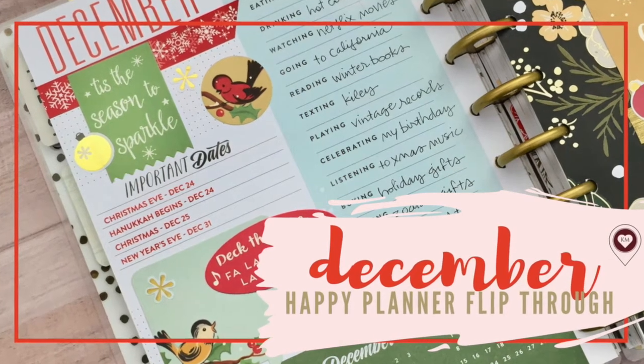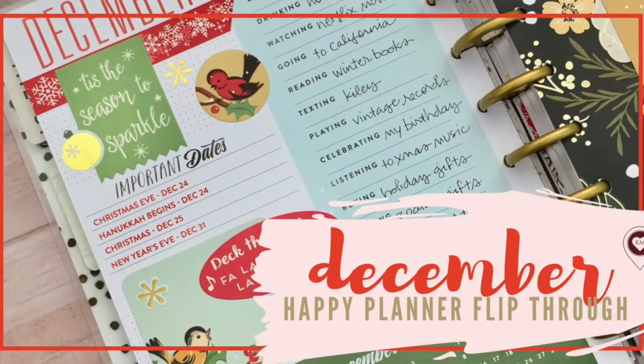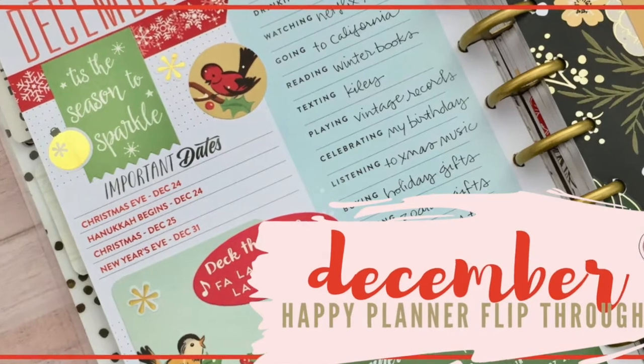Hey there friends, Karla here. Welcome back to my channel, Karla May Designs, for another Happy Planner flip through.